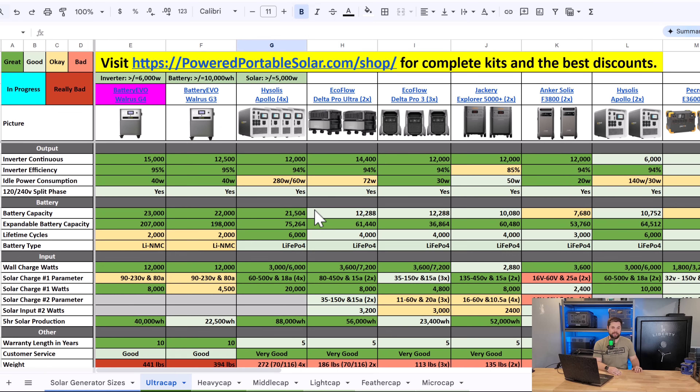Lastly in the UltraCap tab is the Battery Evo Walrus G4, which has a ridiculously powerful 15 kilowatt inverter as a base unit. By and large, as a single unit and even as expanded units, the Battery Evo Walrus G4 wins this category. That's the second category it's won — it has the most powerful inverter, so the G4 is the winner here as well.